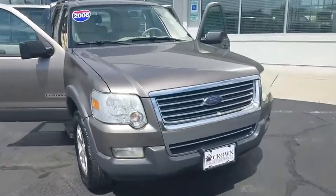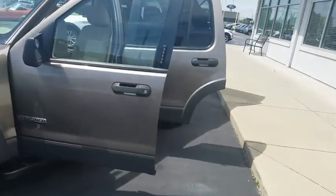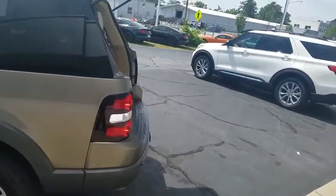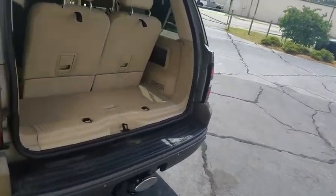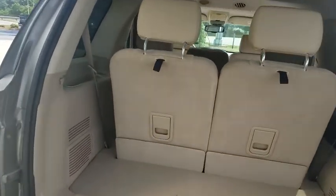Stop by and take a look at the 2006 Ford Explorer. You've got a lot of capabilities to call on in a Ford Explorer. Don't underestimate your choices. This vehicle has less than 85,000 miles. Here are some of this vehicle's great options.